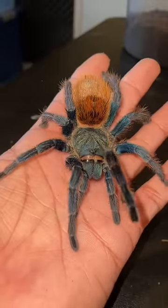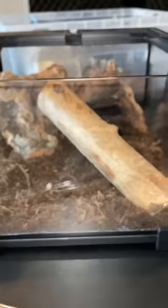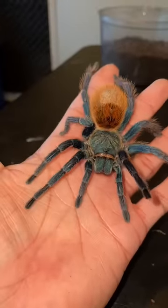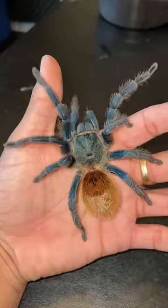GBBs are semi-arboreal tarantulas, which pretty much means they're heavy freaking webbers, and she's going to be laying this thick white webbing all across her new enclosure. While I put her into this enclosure, I'm going to give her a week or so to decorate it nice and beautifully with all the white webbing, and then we'll show you guys exactly what a tarantula can do to an enclosure within only a week's time.